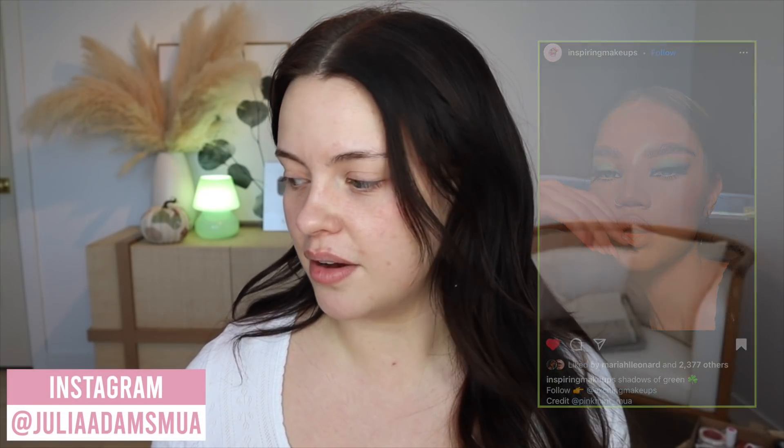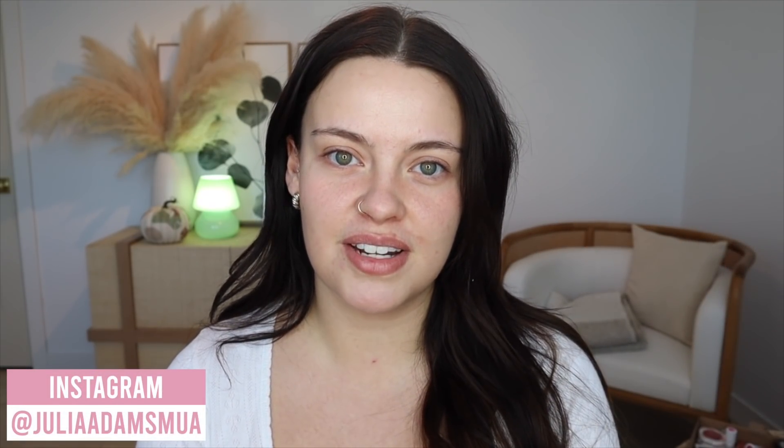Hello everybody! I hope everyone is doing well and welcome back. So today I'm going to be doing a shop my stash — it's been a while since I've done one of these. I have a look that I'm feeling very inspired by today. It's a look by pinkmint_mua on Instagram. I'll put it up on screen so you can get a better look. I just love the colors going on here. I'm going to do something inspired by this look today. Before I go through my drawers, I'd love for you to subscribe if you aren't already — it means so much to me. Let's get to it!